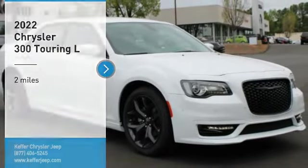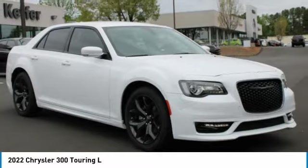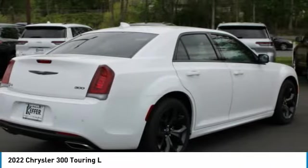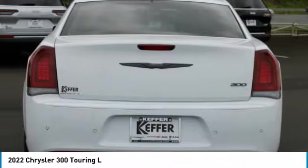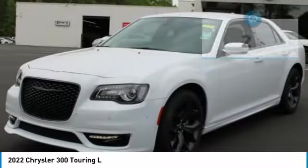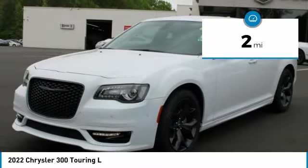Make a great choice today with the 2022 Chrysler 300. The Chrysler 300 combines sport and luxury in one unique and powerful package. If you're looking for elegance and performance, the 300 delivers. This vehicle has less than 100 miles.